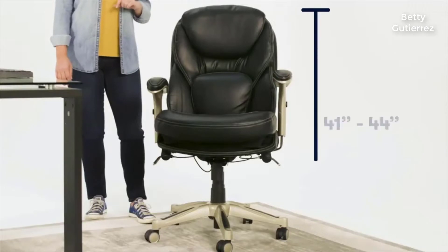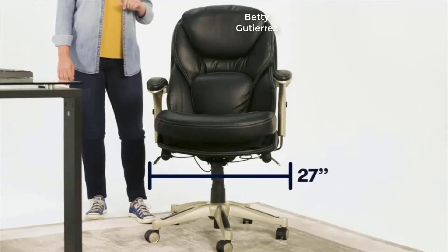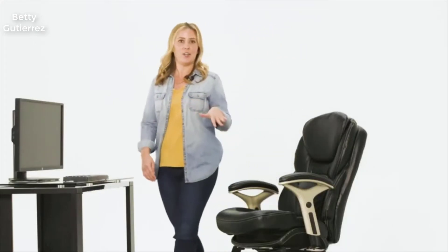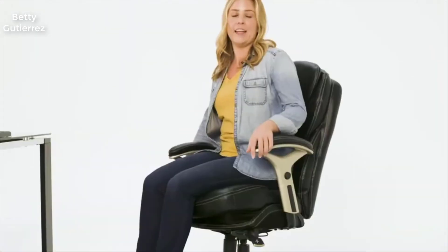The height adjusts from 41 to 44 inches tall. It's 27 inches wide and 30 inches deep, and it supports up to 250 pounds. This chair is ideal for shorter to average height people. I am 5'5", and it fits me perfectly on the shortest setting, so it's probably not ideal for those who are over 6 feet tall.